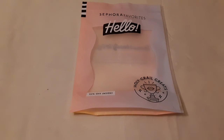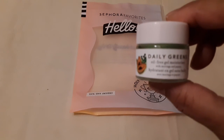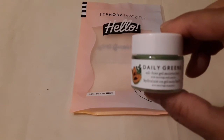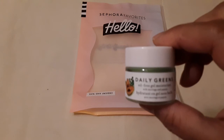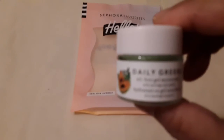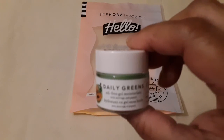The first item I received is by Farmacy and it's a Daily Green Oil. It says 'Daily Green Oil Free Gel Moisturizer' with murumuru and papaya. This is a little sample size.